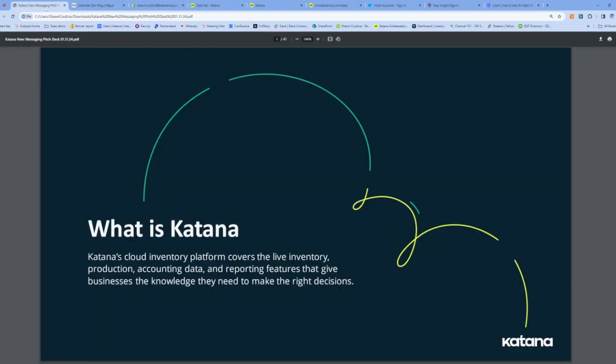What is Katana? Katana is a cloud-based inventory management solution that helps businesses manage their inventory, their manufacturing processes, pull in their orders from different sales channels such as Shopify, and then integrates with their financial solution like QuickBooks Online to keep their business running smoothly.